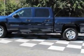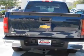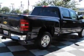This vehicle gets 14 miles per gallon in the city and 19 on the highway. The Silverado 1500 boasts a 5.3-liter engine and has a 4-speed automatic transmission.